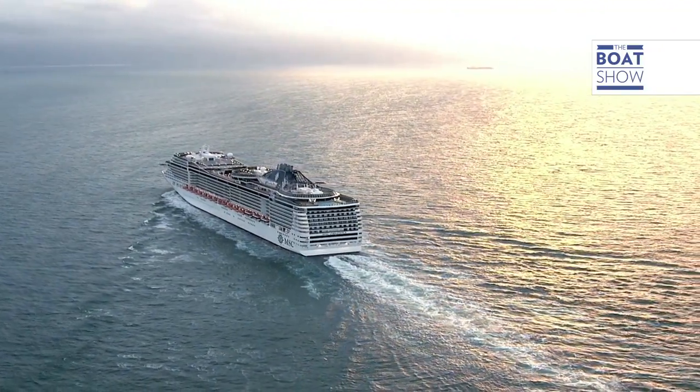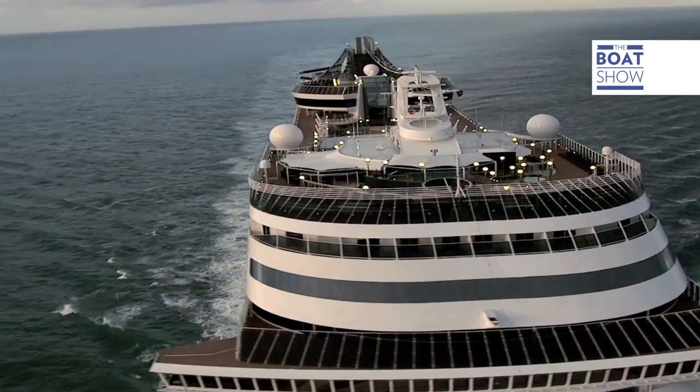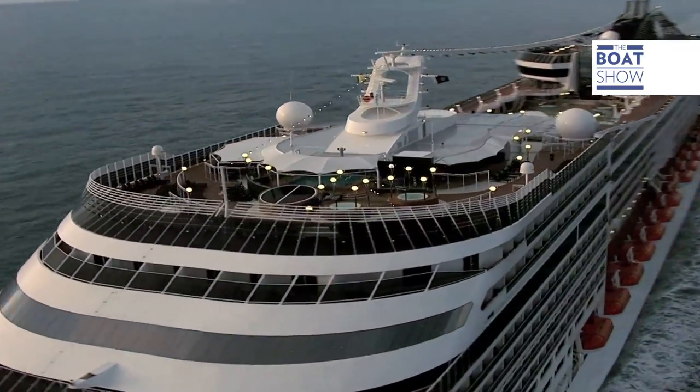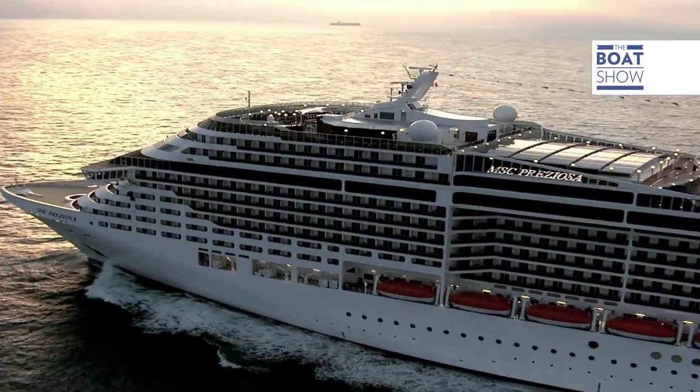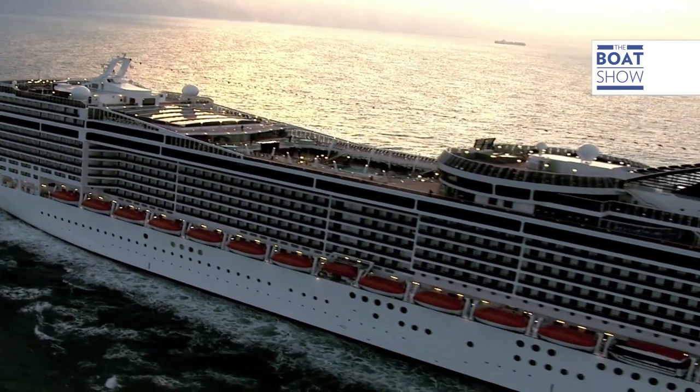What qualities does a captain on a cruise ship this size need to have? Charisma, courage, and culture. And what is the best moment for a captain? The greatest moment is when you manage to do something particular. We don't just look after the details, but the details of the details. This is how our crew are trained towards the passengers, and it ensures great results.